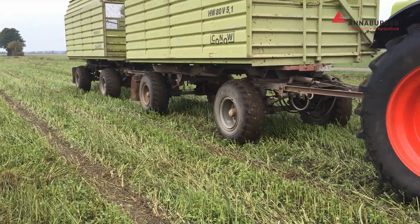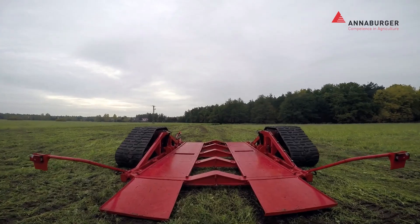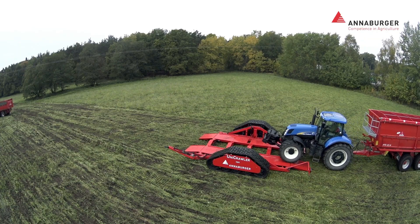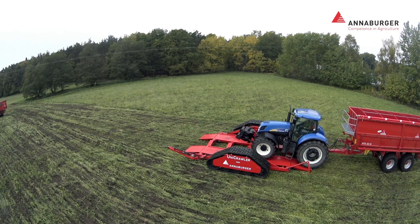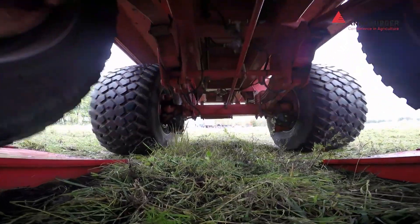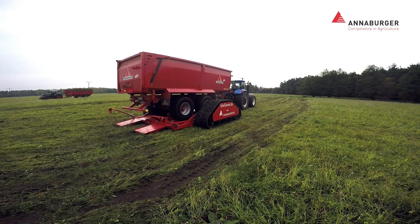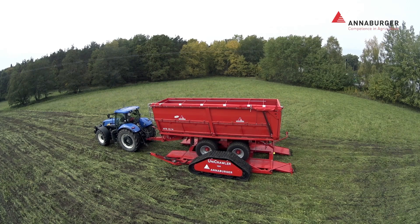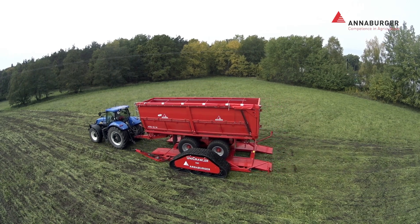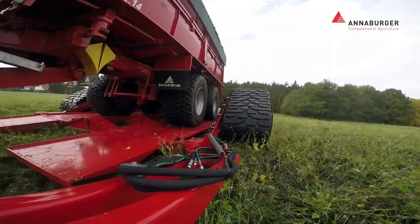We've all been stuck in the mud, wheels spinning, going nowhere fast. But when you're a farmer with a trailer full of precious cargo, a bit of mud can spell disaster. That's where the Anaburger Unicrawler comes in — a machine that's as unstoppable as a tank but with a fraction of the ground pressure. Its tracks are so wide and robust that they can conquer any terrain: mud, sand, even snow.